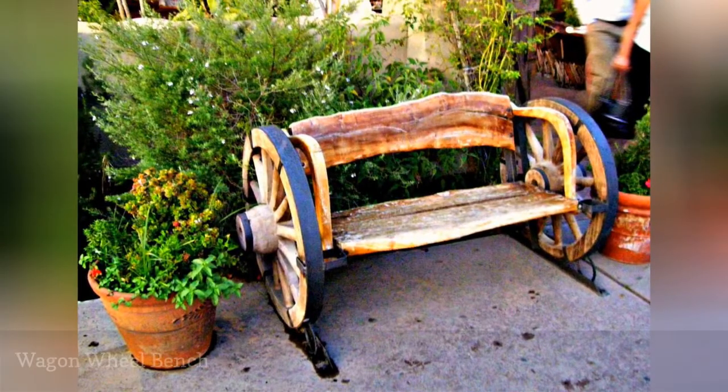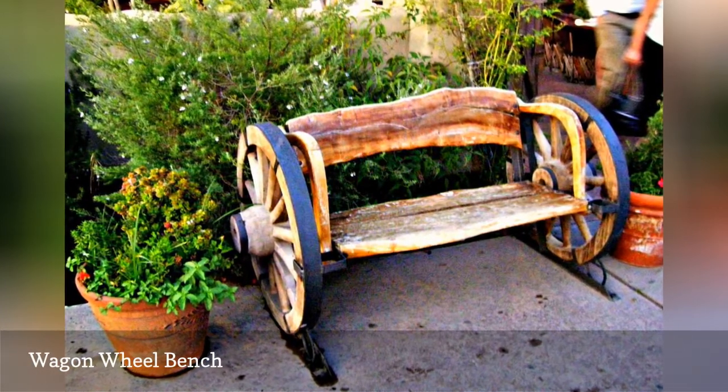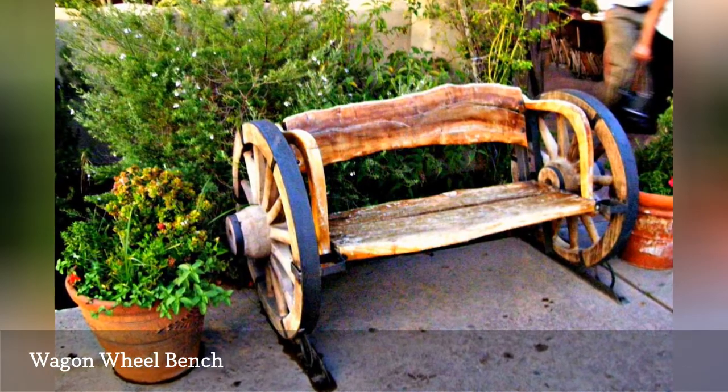Two wagon wheels become the arms and supports for this rustic western-style bench that's perfect for a yard that features cacti, succulents, and drought-tolerant landscaping.